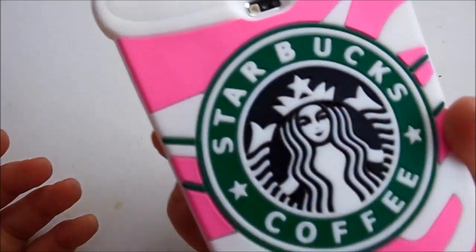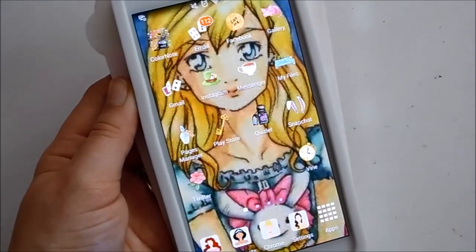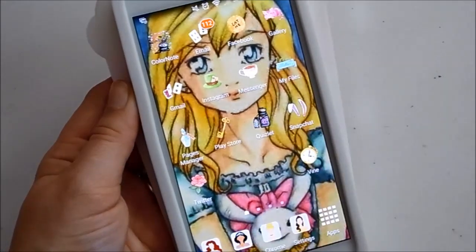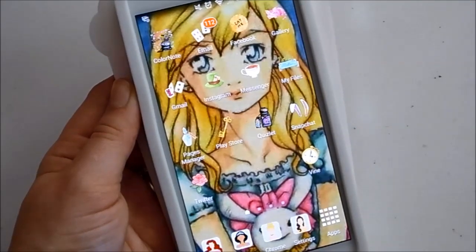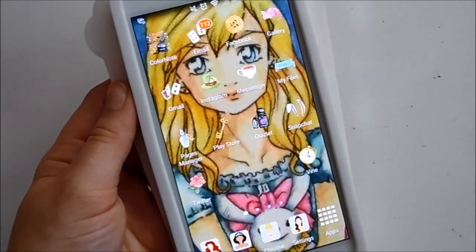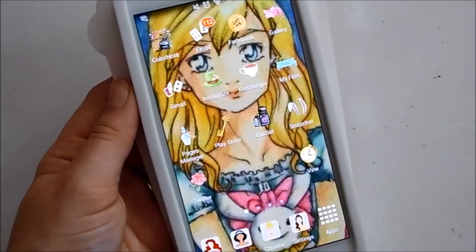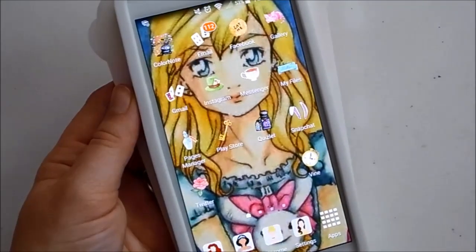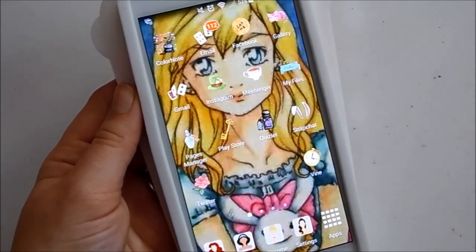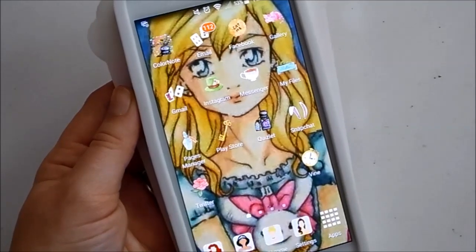That's everything I have on my phone — and this is what it looks like in the Starbucks phone case. I really hope you all enjoyed this video. If you did, please give it a thumbs up and check the description box for my previous what's on my phone videos. I have my Facebook page, Instagram, Twitter, Snapchat, Tumblr, and Vine all linked down there. Thanks for watching and I'll talk to you all in my next video — bye everyone!